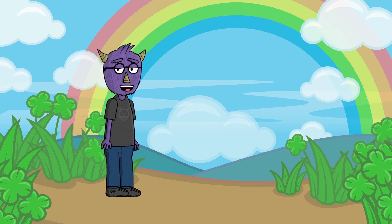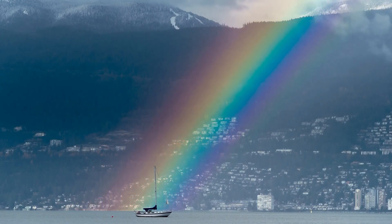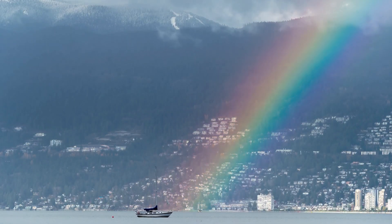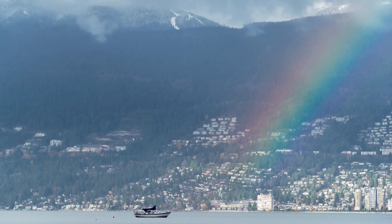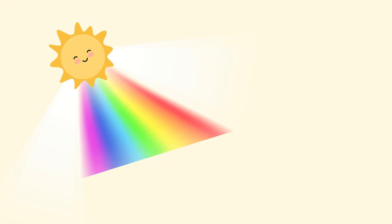Let's find out! Guess what — white light is actually made up of all the colors of the rainbow. When light passes through something special like a prism, it splits into red, orange, yellow, green, blue, and purple. Whoa, that's like a secret hidden inside light!